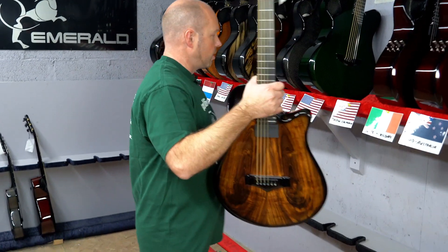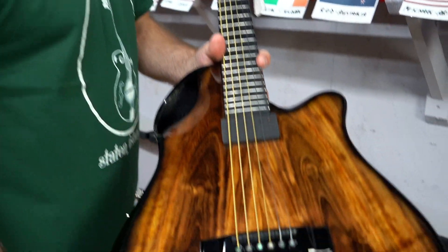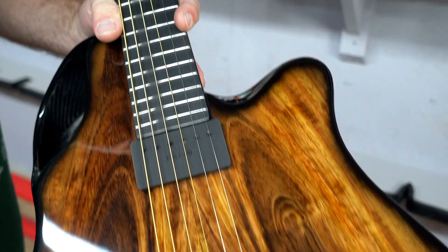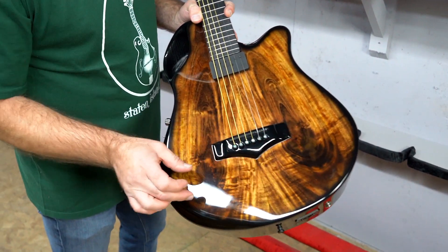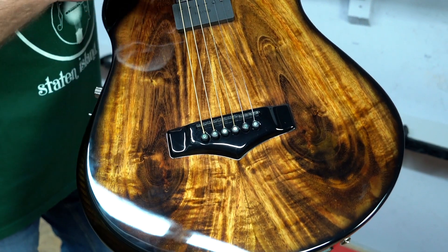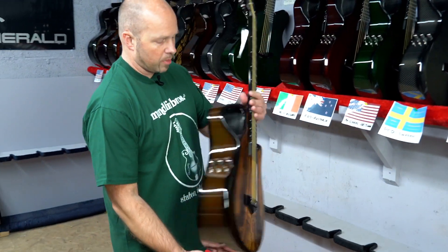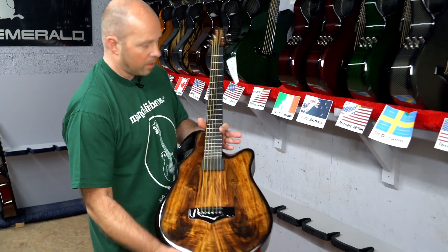Another X10 — wow, this is a real X10 week! This one's going to Justin in California and it's Koa. I really like this piece of Koa actually — it's got these two big knots here and I just love how they've got a much darker look with all the lighter grain rolling down into it. A beautiful piece with amber back and sides and the same Level 3 pickup system.